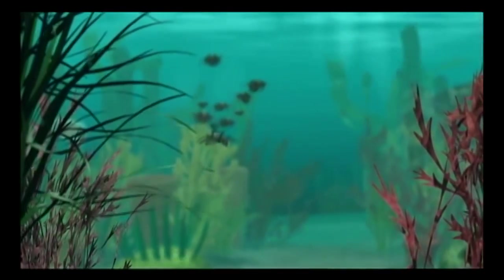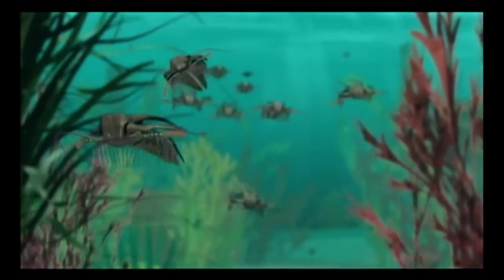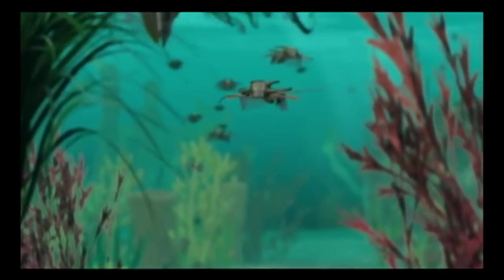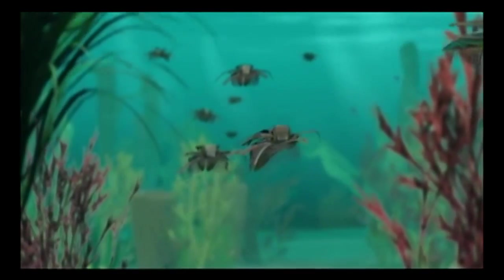The animal most frequently discovered at Walcott's quarry was Marella. More than 15,000 fossil specimens of this prehistoric crab have been excavated, most revealing multiple pairs of jointed legs and feather-like gill branches used for swimming.